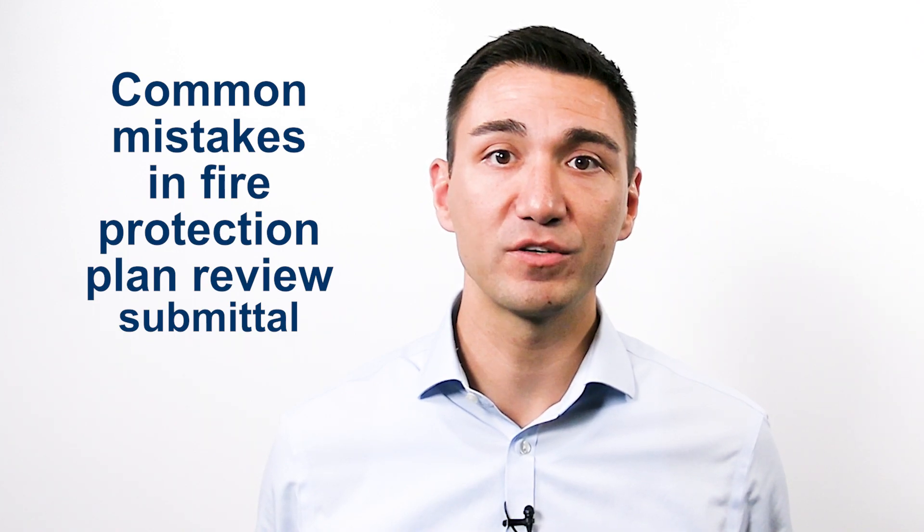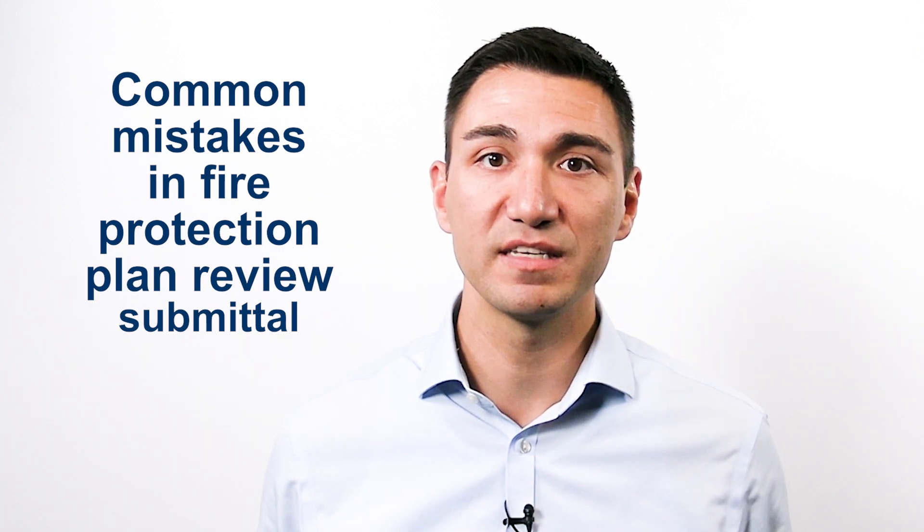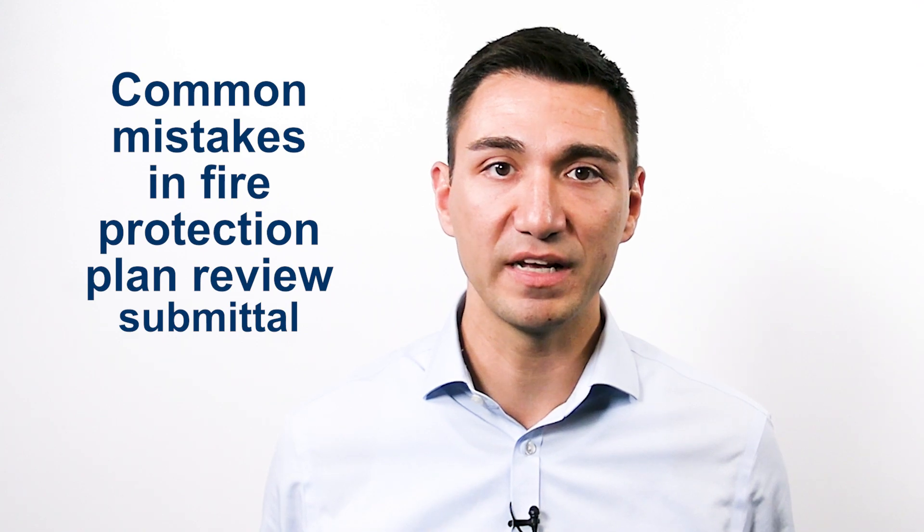You don't want to go back and forth with DSPS plan review staff, and we don't want that either. Playing phone tag or responding to requests for additional information takes valuable time and money. It's not efficient or effective, so today I'm sharing with you a list from our Fire Alarm Fire Suppression Program of common mistakes and omissions in fire protection plans.